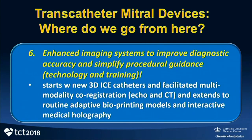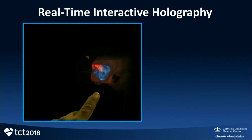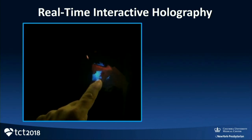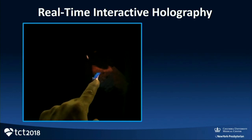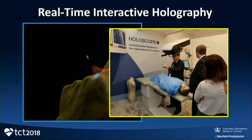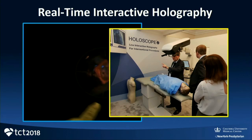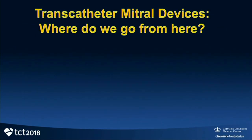Sixth prediction: imaging needs to develop and will. The new 3D ICE catheters are fascinating. Facilitated multimodality co-registration will extend to routine adaptive bioprinting models and interactive medical holography. We are hopeful that Columbia will have the first system in the United States of a real-time interactive holographic imaging system developed in Israel — the first has been in Toronto for the past year — allowing you to physically interact with an image not on a flat screen, completely transforming quantitative assessments and procedure guidance in complex structural domains including mitral valve disease.